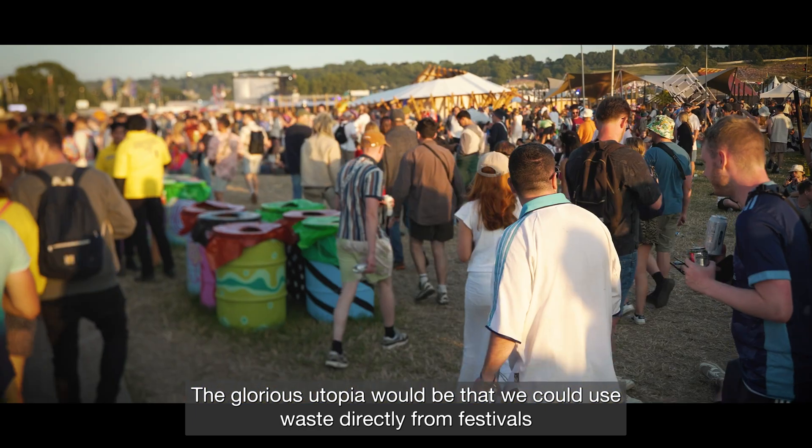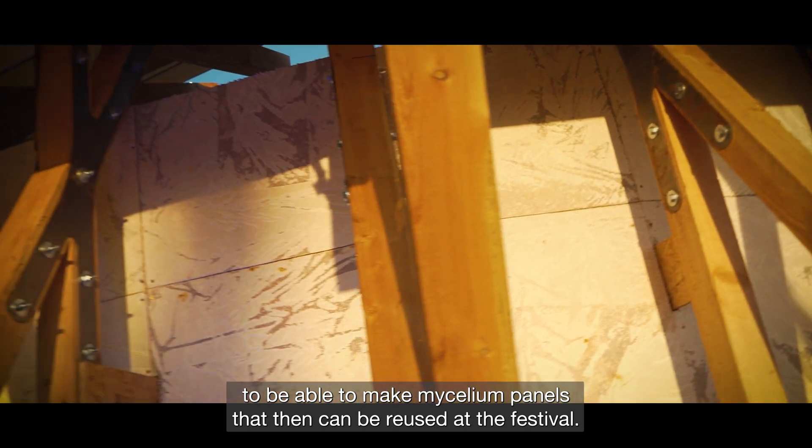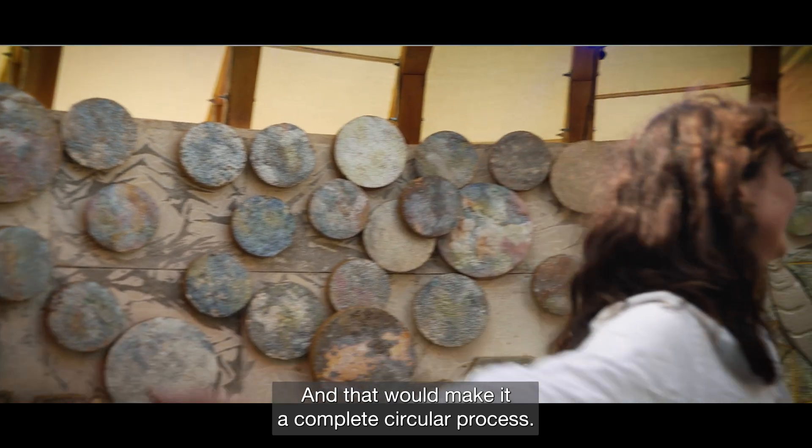The glorious utopia would be that we could use waste directly from festivals to make mycelium panels that can then be reused at the festival — making it a complete circular process.